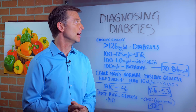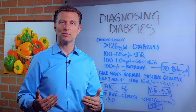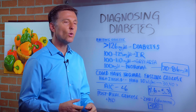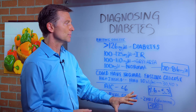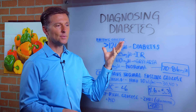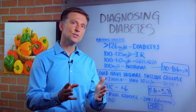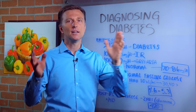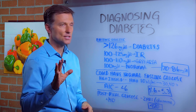Hello, Dr. Berg here. I'm going to talk about diagnosing diabetes. I'm not telling you that you should go out and diagnose diabetes, but if you want information on some of the values and blood tests to determine diabetes, that's what I'm going to talk about. I'm going to show you the values of the American Diabetes Association — the same organization that recommends 40 to 60% of your calories should be carbohydrates, which I disagree with.